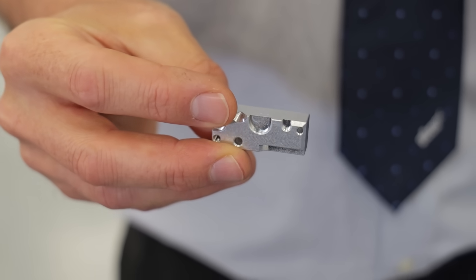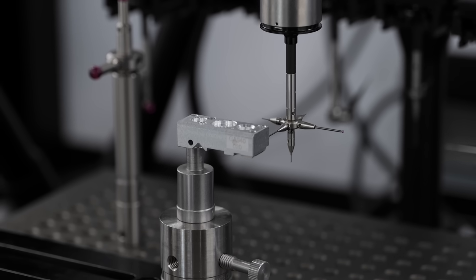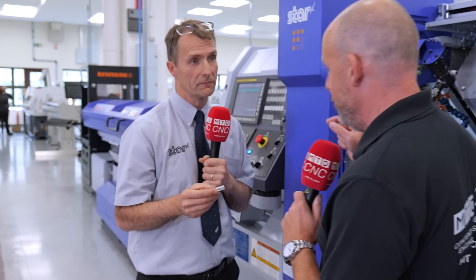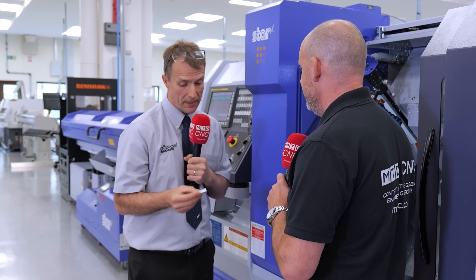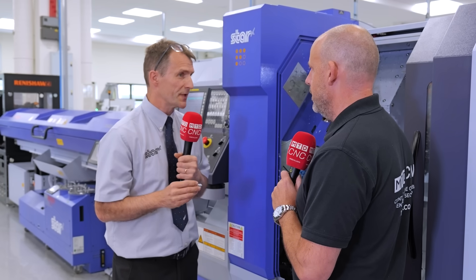There are three stages. There's a setting block stage where we set up the primary datums for the machine. Then there's a setting piece that we measure — when measuring this particular component, we're measuring all the roughing tools as well as the finishing tools, and firing those offsets back into the machine tool. We use the setting piece instead of machining a first-off of a batch. We've even got a binary dot matrix code system on the side of the component, so the Equator knows exactly which machine tool it came from and fires the offsets back to the correct machine.